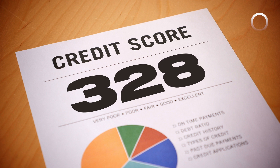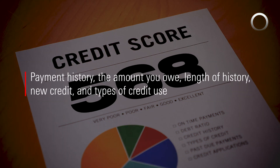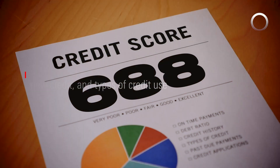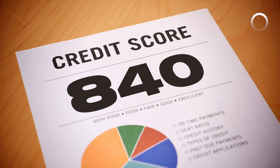There are five primary factors that determine your score: payment history, the amount you owe, length of history, new credit, and types of credit use. Does your score need a little lift? Here are seven tips to boost it.